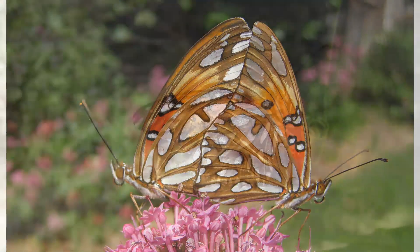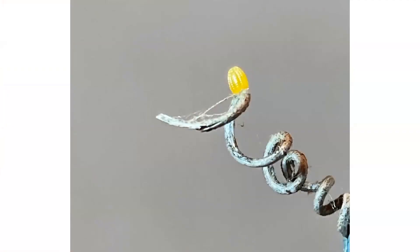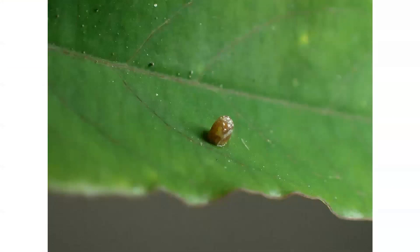As soon as the female has mated, her job is to find the host plant and lay an egg. Sometimes she lays the eggs and you can see the egg freshly laid looks like a little fat ear of corn. Other times they're laid on the leaf. In all instances, the Gulf Fritillary lays eggs individually — it never lays a group of eggs together.